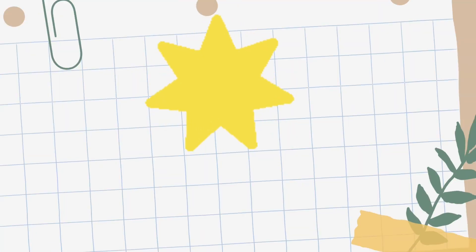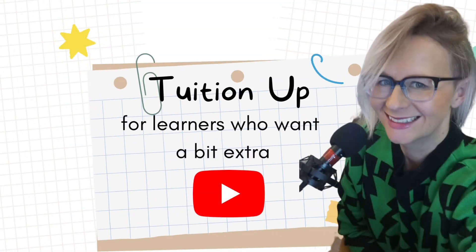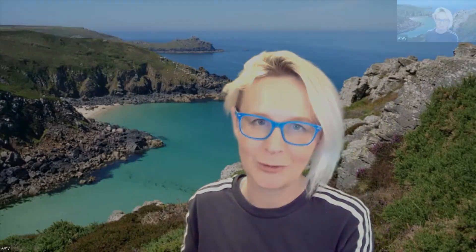Hi everyone, I'm standing on a cliff edge in a place called Zena in Cornwall. Welcome to today's English Stars review lesson. Welcome to my YouTube channel, my name is Amy, I'm a Masters level qualified teacher teaching live online lessons and courses.